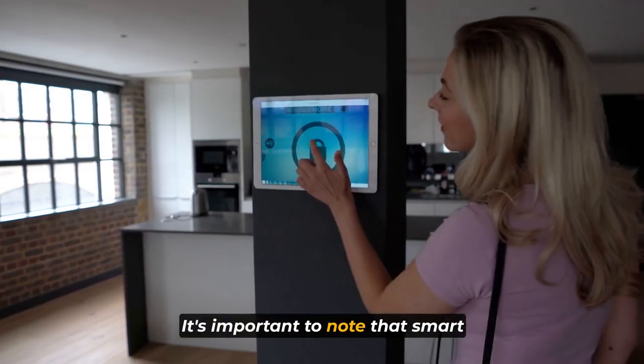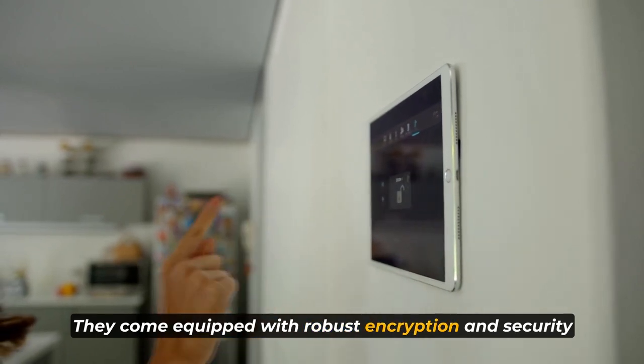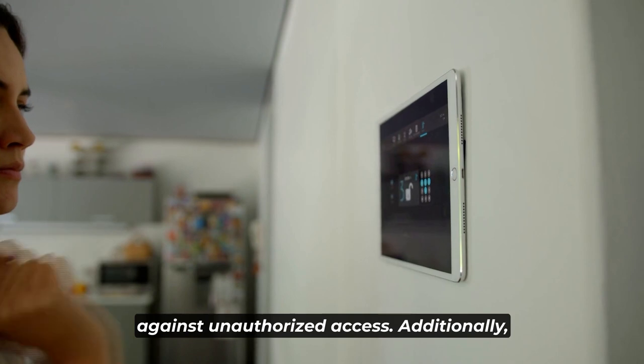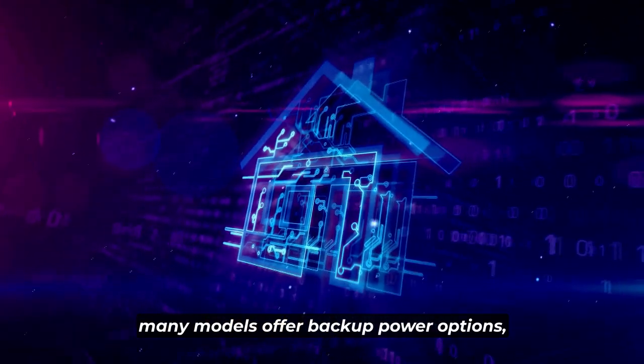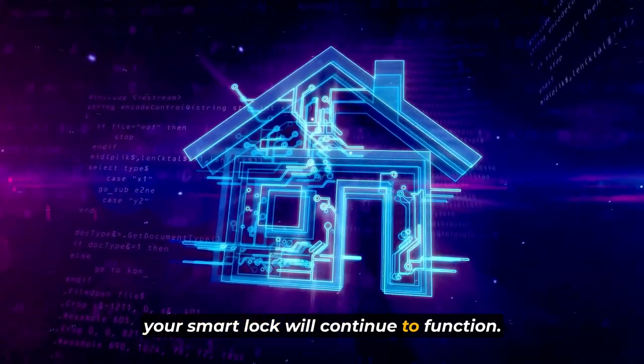It's important to note that smart locks also prioritize safety. They come equipped with robust encryption and security features to ensure that your home remains protected against unauthorized access. Additionally, many models offer backup power options, so even during a power outage, your smart lock will continue to function.